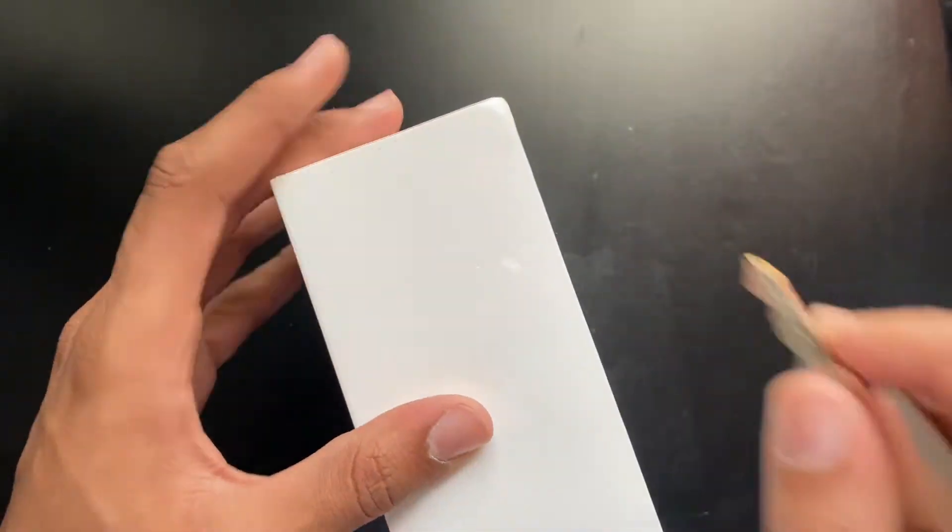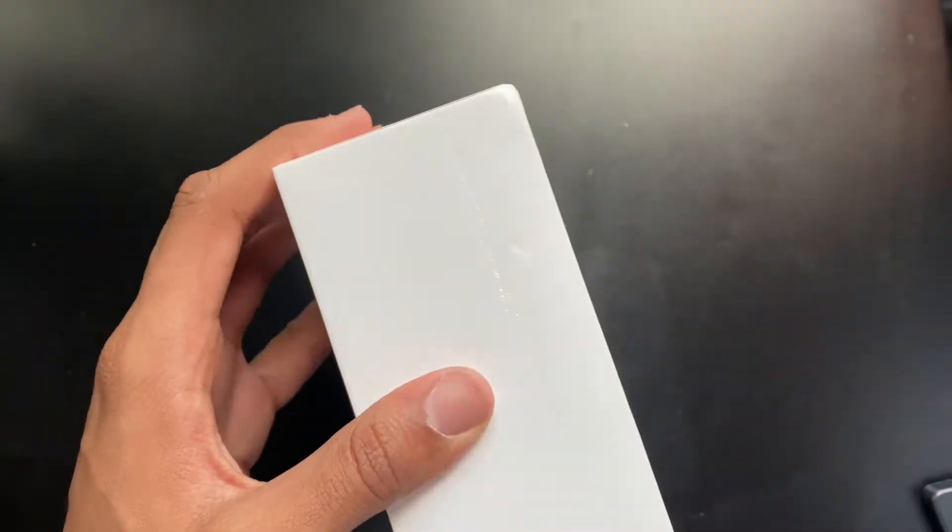Let's get right into the unboxing — what's the point in waiting? We don't have a knife, but we do have a key.